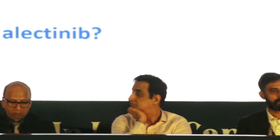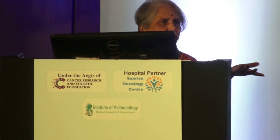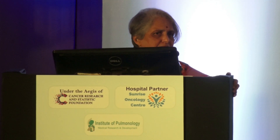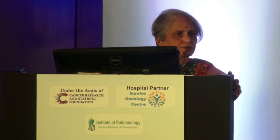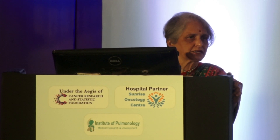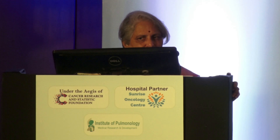The take-home message: ALK-positive disease is a very responsive disease. All four drugs have NCCN category 1 and similar MCBS scores, so you have to personalize therapy through detailed discussion with the patient. Be very aware of side effects, and know that there are many options for sequencing — using earlier generations followed by later generations. ALK-positive is one of the best mutations to treat as far as survival data is concerned. With this we come to the end of our panel discussion.